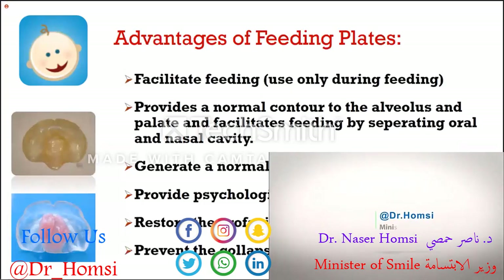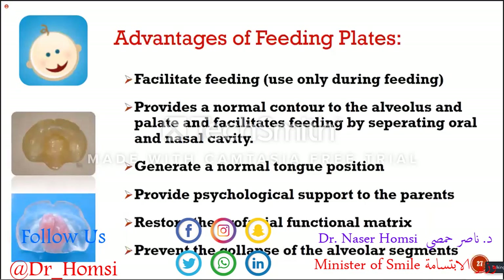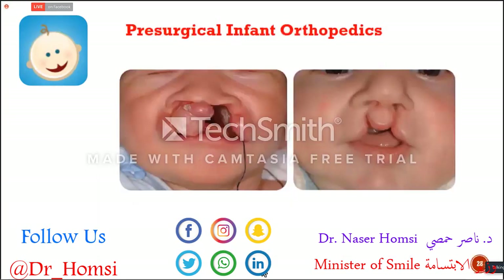Parents use the feeding plates only during feeding; they are not used afterwards. They create a good space for the tongue to position at a lower level. They also provide psychological support for the parents, who feel more confident because they feel their babies won't aspirate milk into their lungs. Generally, we use feeding plates only for babies who are not able to continue their nutrition without support — not for all patients.